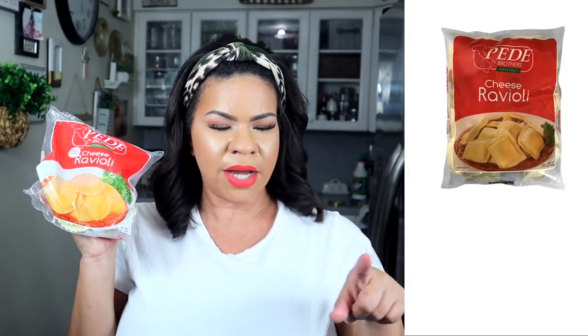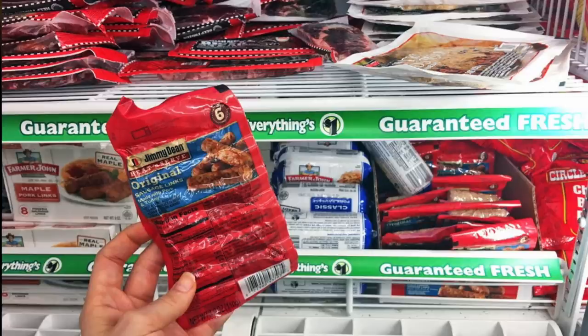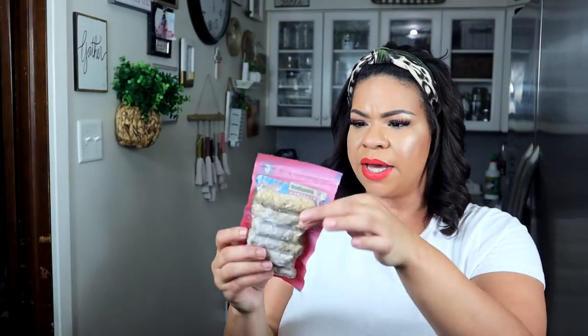I also got one of the jumbo cheese raviolis — you can never go wrong with ravioli. The last frozen item is from Jimmy Dean — it's the original sausage links. You get six little links; perfect for one person or split between my two kids. I'll cook them on the stove for breakfast.